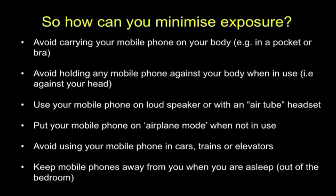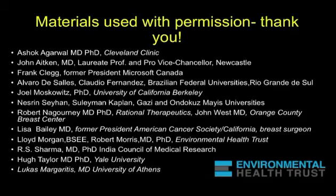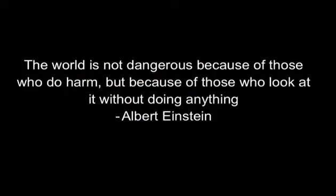It takes a village to do a lot of things. These are some of the people whose materials I've used today, with their permission. I feel really honored to be working with some of the most talented people in the world on this issue, and they have given me permission to share these materials with you. I leave you with this thought from Albert Einstein: 'The world is not dangerous because of those who do harm, but because of those who look at it without doing anything.'